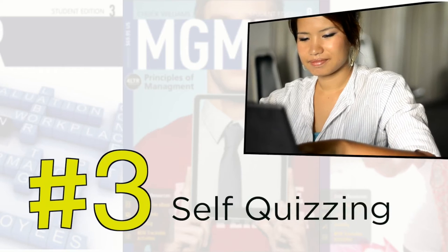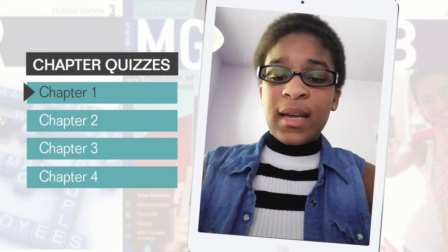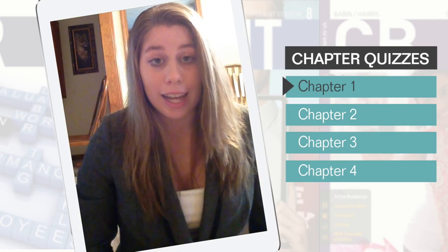The third student studying activity is quizzing themselves. You can make a test so you can review information you found difficult. On the study board you can take practice quizzes over the chapters or over your study bits. I always take chapter practice quizzes before the real quiz and I always do pretty decent — the lowest grade I've gotten is an 80 and I've made mostly A's.